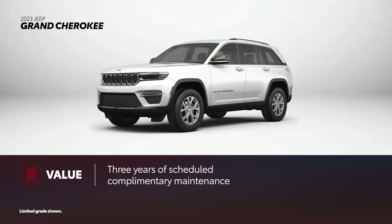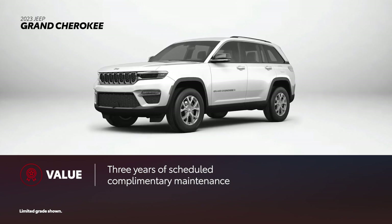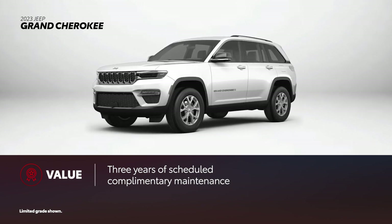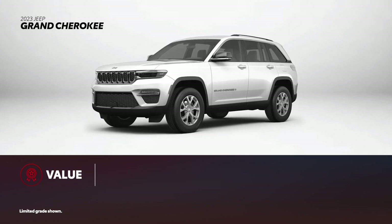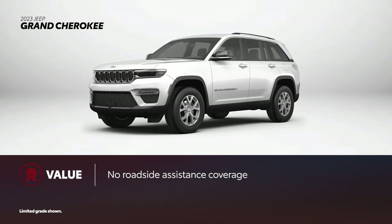The newest generation Grand Cherokee is still awaiting IIHS and NHTSA ratings. Its three years of scheduled complementary maintenance is impressive, but Grand Cherokee lacks the 24-hour roadside assistance offered by Highlander.